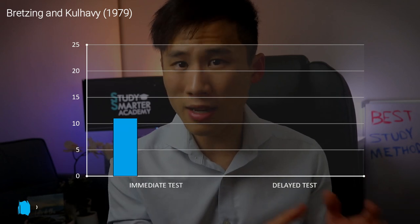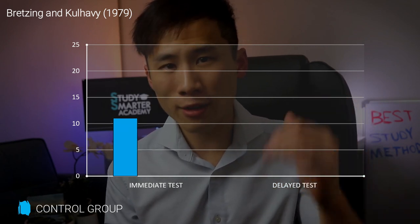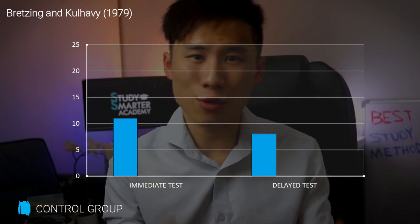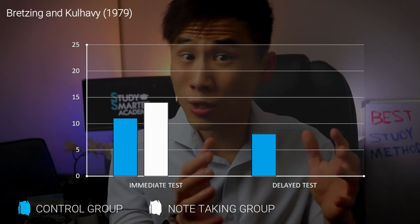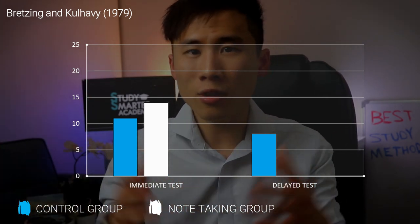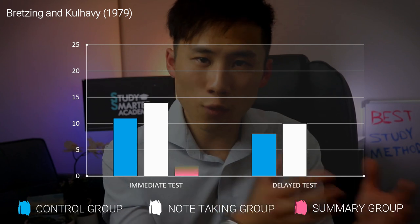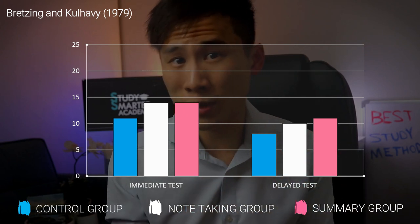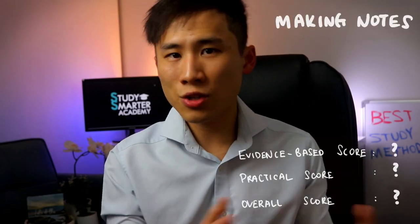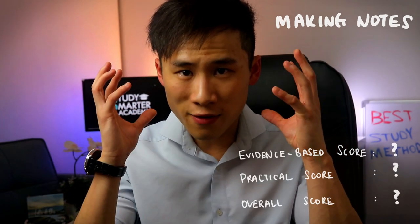The control reading group scored 11 out of 25 (44%) immediately, dropping to 8 out of 25 (32%) one week later. The note-taking group scored 14 out of 25 (55%) immediately and 10 out of 25 (40%) one week later. The summarizing group scored 14 out of 25 (56%) immediately and 11 out of 25 (44%) one week later. Note-taking and summarization are already better than passive reading because we're actually processing information — but the gains are modest.